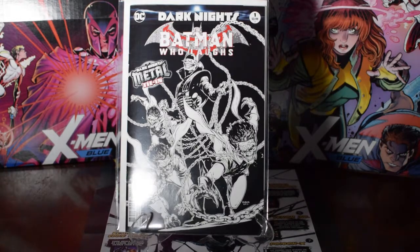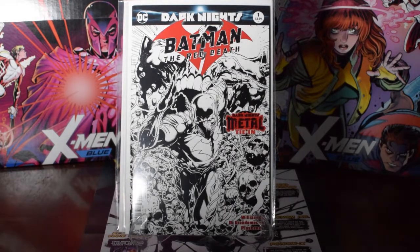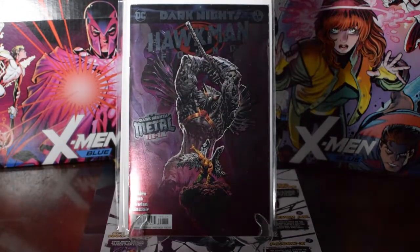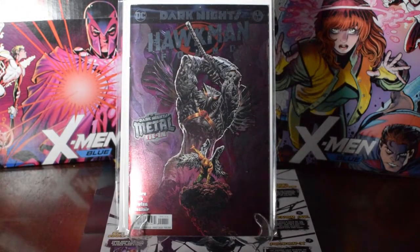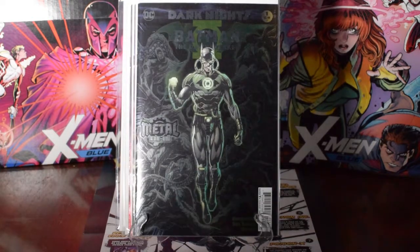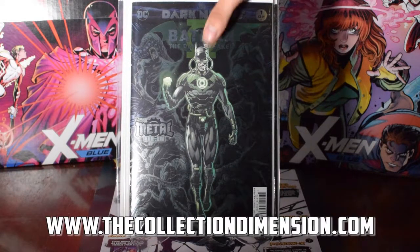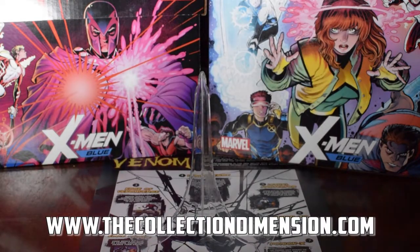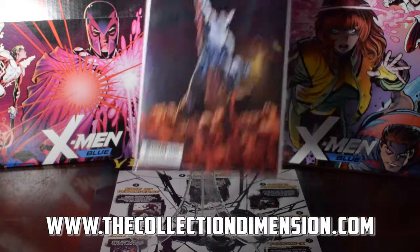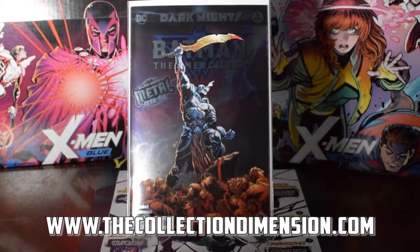I like those covers, especially the foil Hawkman cover too. Then the Batman the Murder Machine — happy to get these, I already had some but was still able to get them. I think I scooped up three of those ones. And Batman the Merciless — scooped up those too.